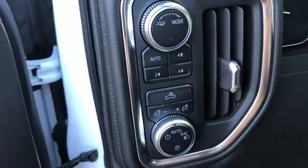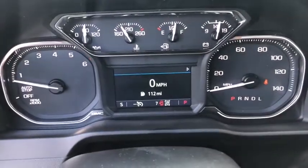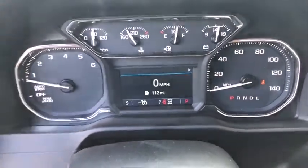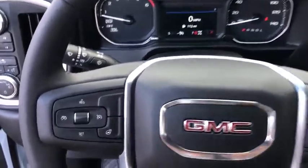Here are some of this vehicle's great options: traction control, backup camera, anti-lock braking system, remote engine start, steering wheel audio controls, keyless entry, stability control, Bluetooth, leather-wrapped steering wheel, power steering.